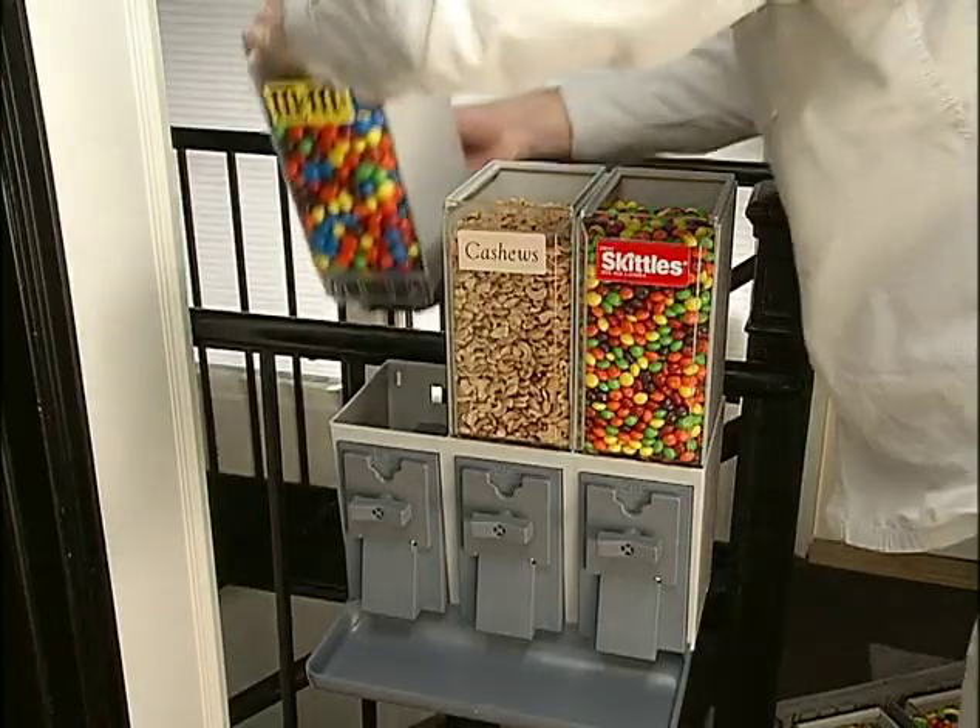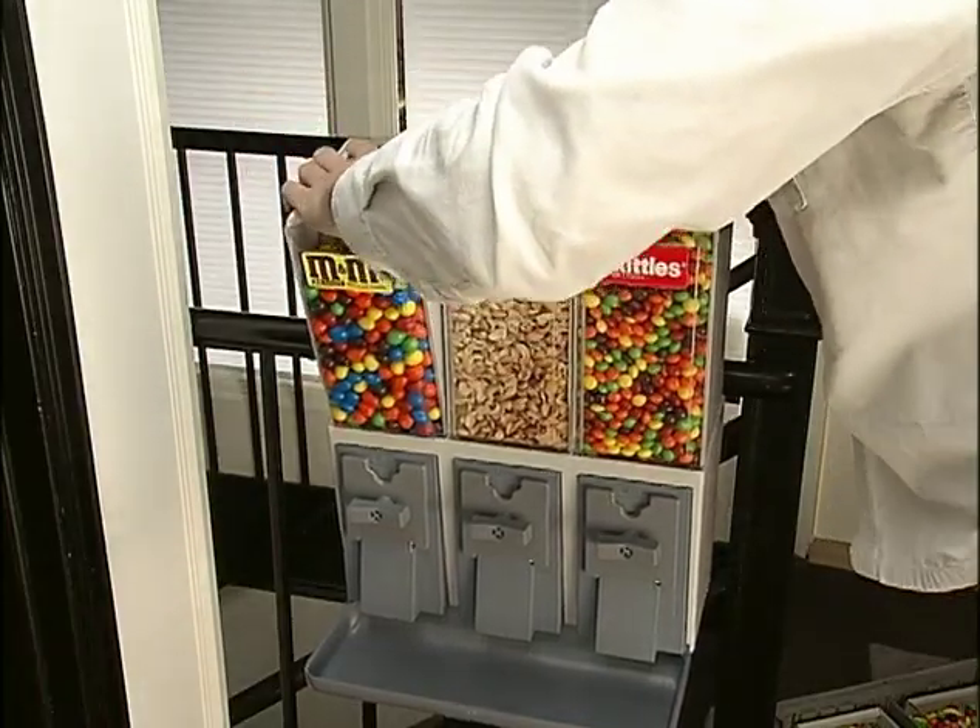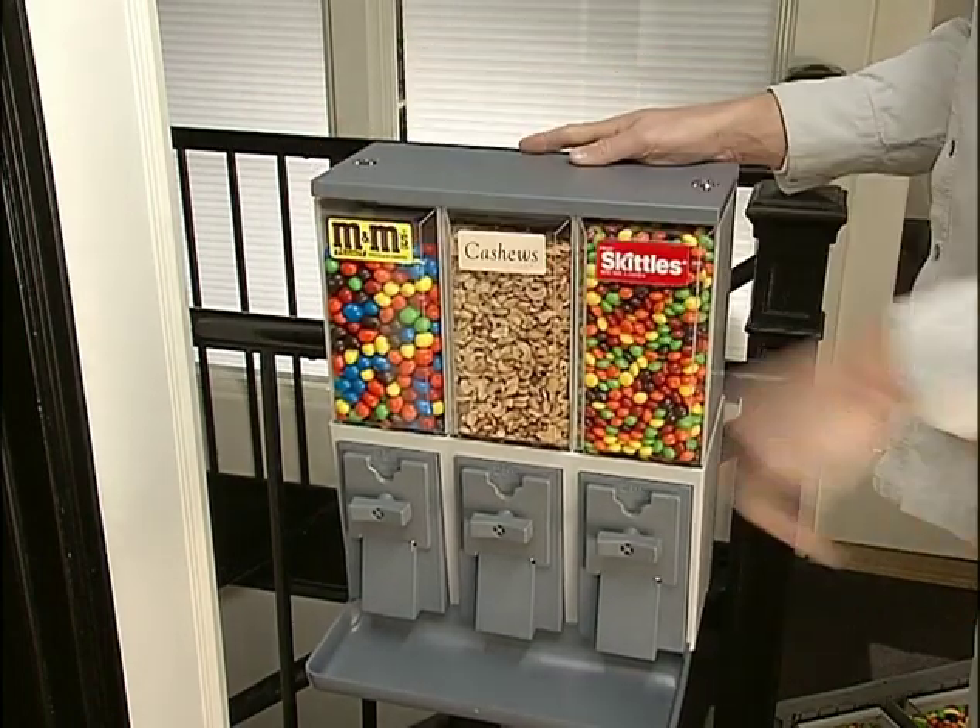The machine is so easy to take out one type of candy and put in another with the interchangeable heads. It takes a couple of seconds. And you can try out different products in different locations. I'd like to say it's complicated, but that's all there is to it.